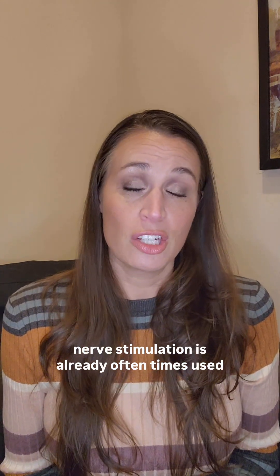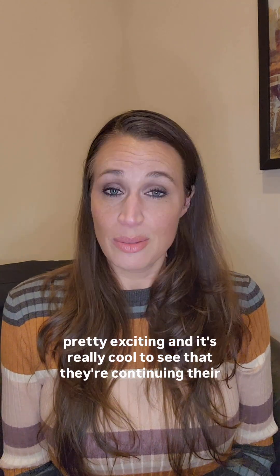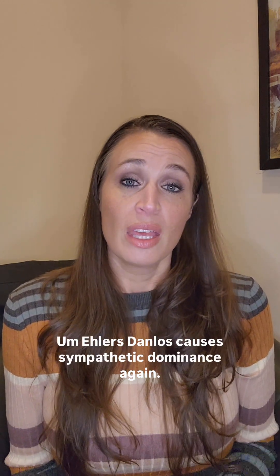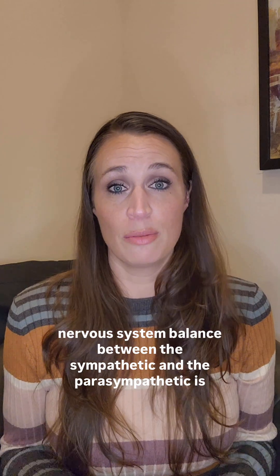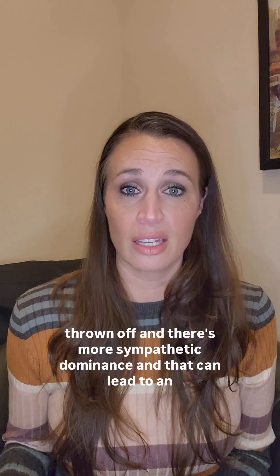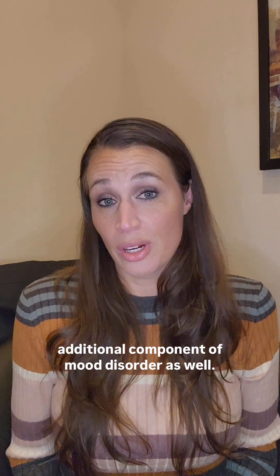So actually vagus nerve stimulation is already oftentimes used as an adjunct treatment for individuals with Ehlers-Danlos. And so that's pretty exciting and it's really cool to see that they're continuing their research on this topic to see what can happen. In addition, Ehlers-Danlos causes sympathetic dominance again. So this is common among chronic health conditions — that autonomic nervous system balance between the sympathetic and the parasympathetic is thrown off and there's more sympathetic dominance.